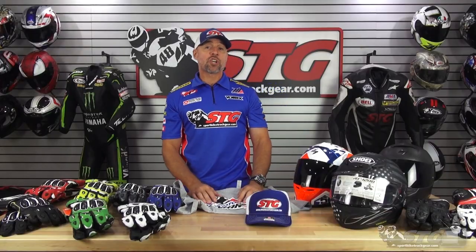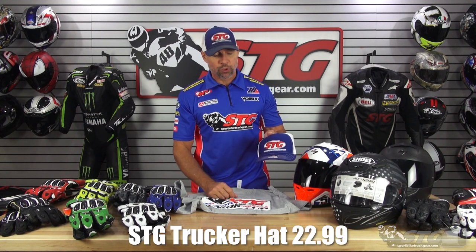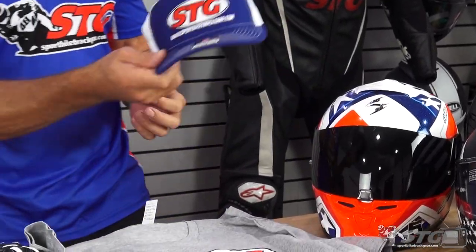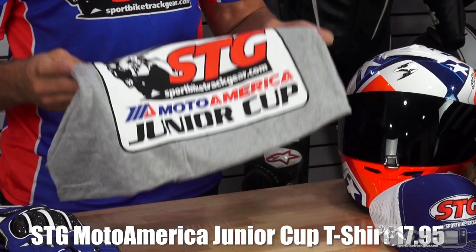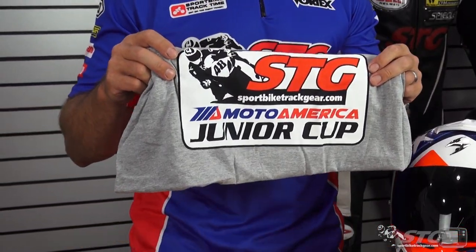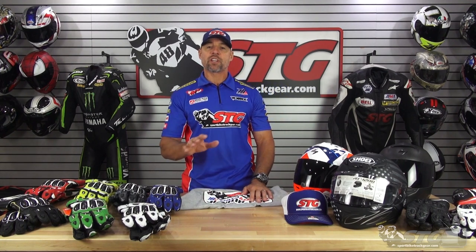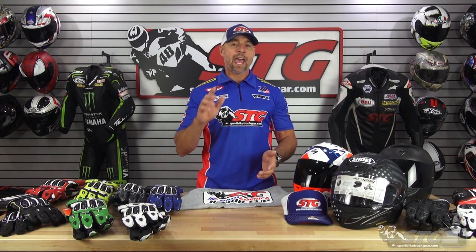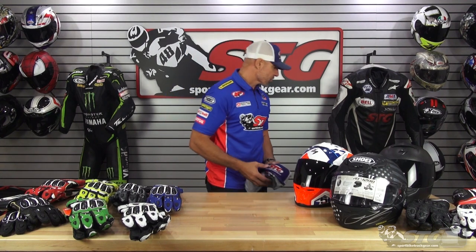Now we have a little STG merch. Here is the STG red, white, and blue trucker hat — it's the same one we're using at all the Moto America rounds — $22.99. We've also got the STG Moto America Junior Cup logo t-shirt at $17.95. This can also be had free of charge — all you have to do is come to one of the remaining rounds, come on over to our pit, and ask for a shirt. We bring hundreds to each round and we're handing them out while supplies last.